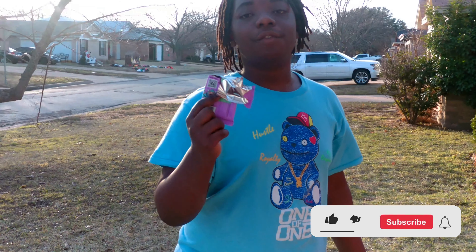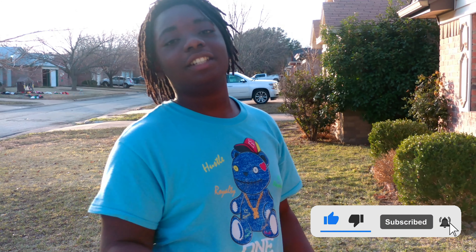And that's the end of the video. So if you really enjoyed this video, like and subscribe. And I'll see you in the next one. Peace.